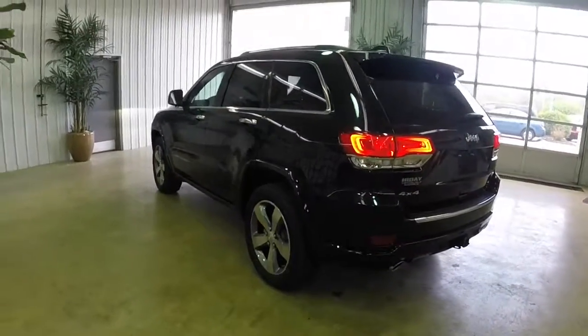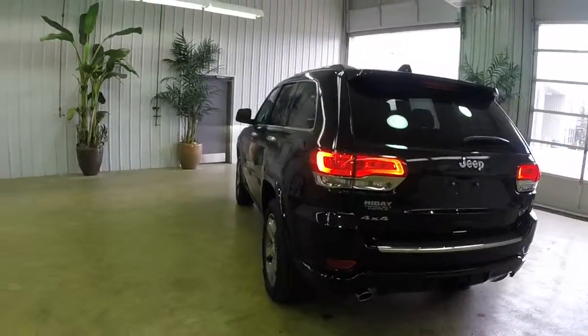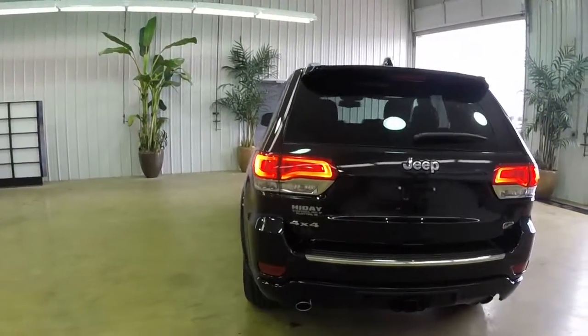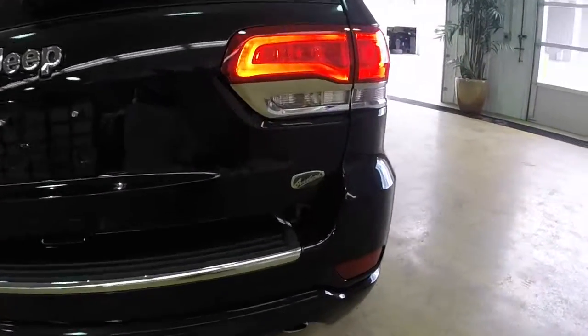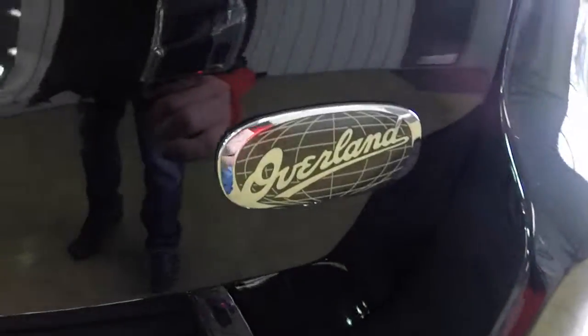Some of the systems include the QuadraTrak 2 4WD, Select Terrain, the QuadraLift air suspension, and it also has a ParkView rear backup camera and the ParkSense rear backup assist system.